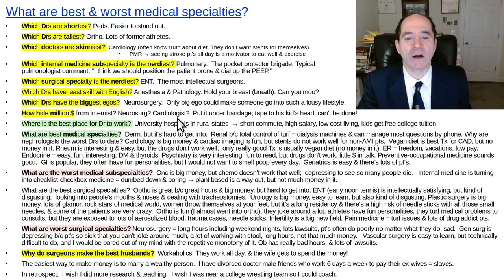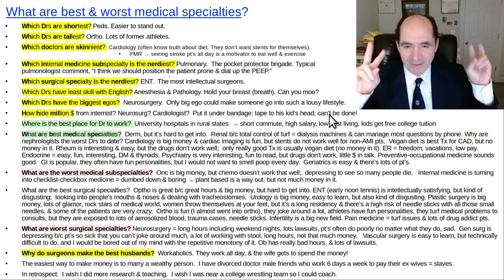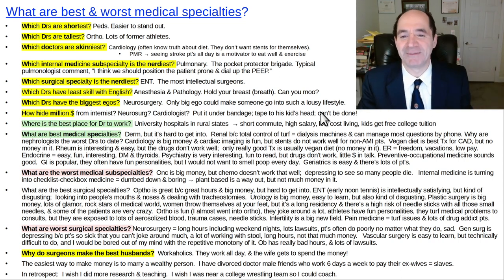Here's a joke: how do you hide a million dollars from an internist? You put it under a surgical bandage — because internists tend to be wimpy, don't want to touch anything, and lack procedure skills. And how do you hide a million dollars from a cardiologist? The joke is it can't be done — they have the association of being money-hungry and greedy, though a lot of them are actually pretty nice.